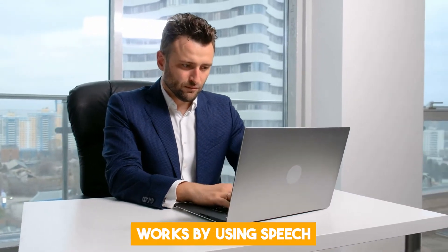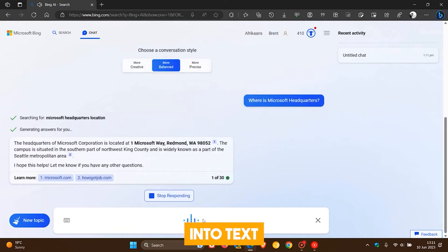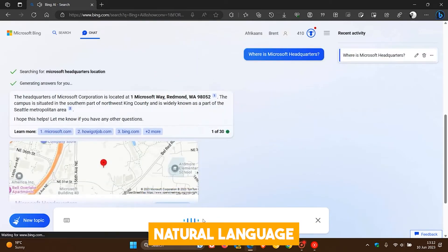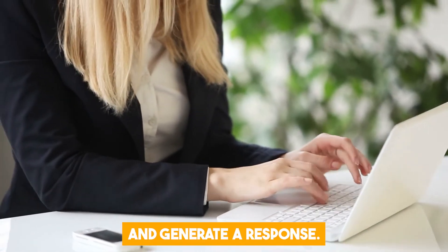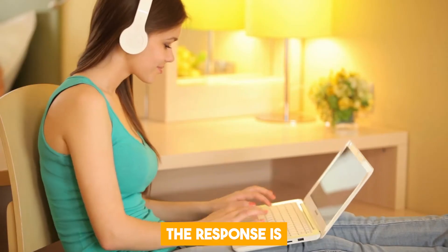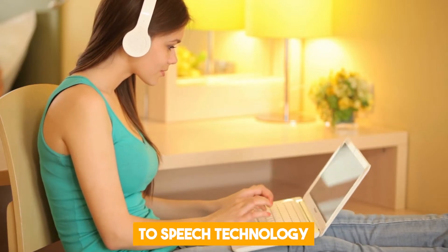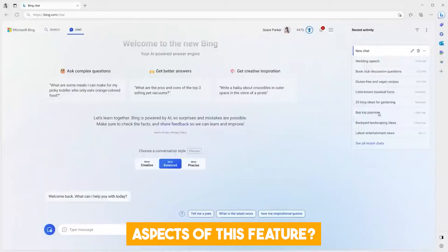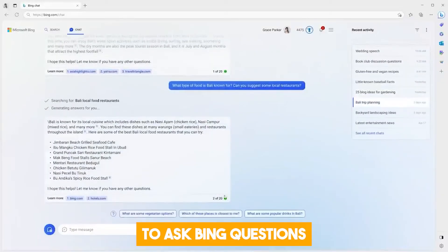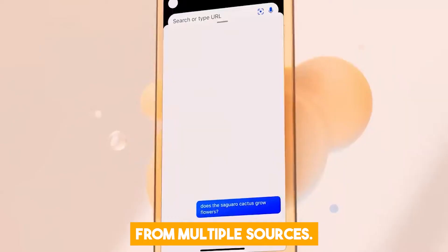The voice chat feature works by using speech recognition technology to convert your voice into text, and then using natural language processing technology to understand your query and generate a response. The response is then converted back into speech using text-to-speech technology and played back to you. One of the best aspects of this feature is that it allows you to ask Bing questions that require summarizing information from multiple sources.